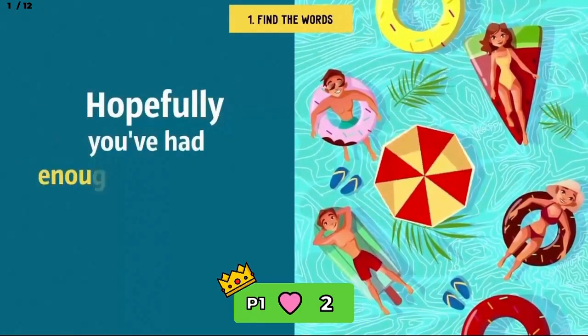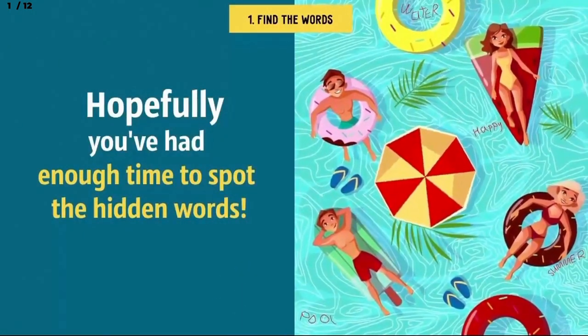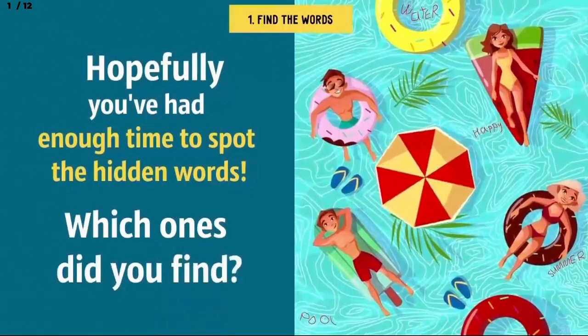Hopefully, you've had enough time to spot the hidden words. The four words are: Happy, Pool, Summer, and Water. Which ones did you find? Let us know in the comments.